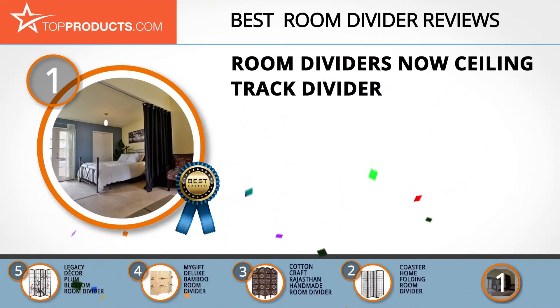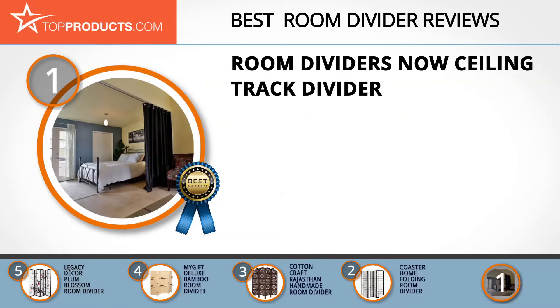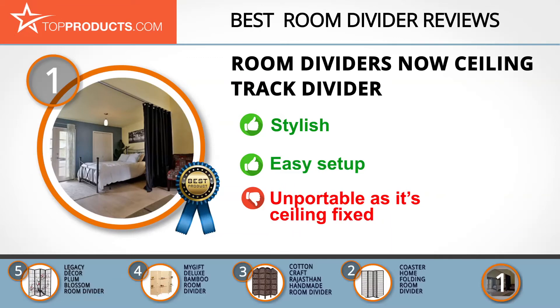Finally, the Room Dividers Now ceiling track divider made it to our top choice position because it provides a good array of features with an affordable price. Room Dividers Now is focused on designing high-quality and versatile room divider solutions. The ceiling track room divider is stylish and creatively designed to divide a room or hide storage space and closets. It's easy to set up, inexpensive, and creates privacy in a few minutes. It's heavy duty, versatile, and non-flame retardant. Although this room divider opens and closes, it's not portable as it is fixed on the ceiling.